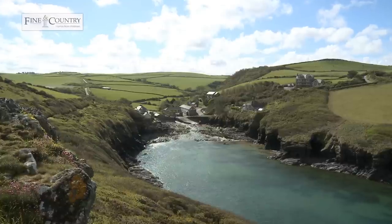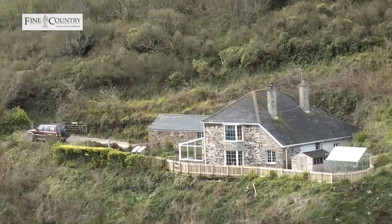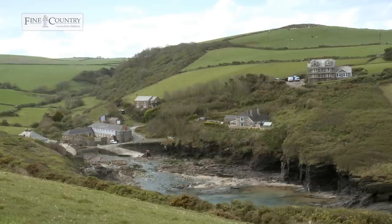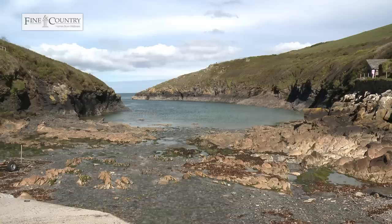Welcome to Port Quinn Farmhouse in the picturesque hamlet of Port Quinn, very close to Port Isaac. This fabulous redesigned and totally restored detached three-bedroom property is a real sight for sore eyes. It's set on the cliffs and immediately overlooks the sea, offering an idyllic and extremely comfortable lifestyle with all the delights of coastal living. Let's go and have a look, shall we?